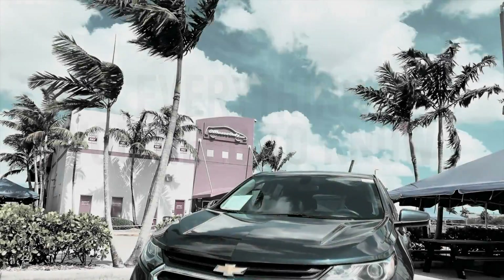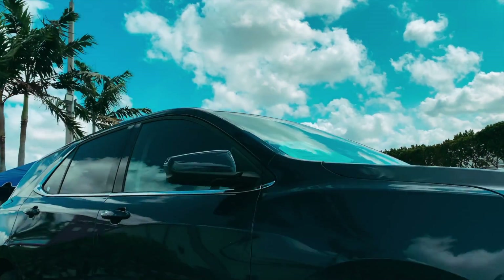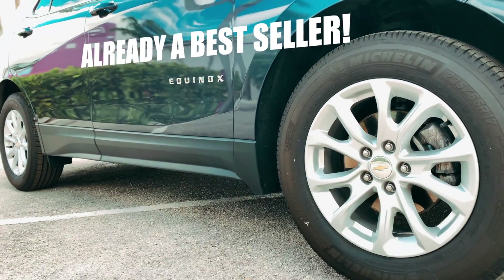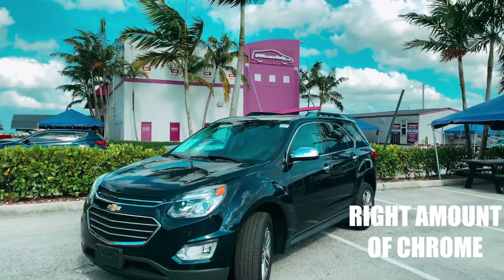Here's everything you need to know about the 2018 to 2020 Chevrolet Equinox. Since the previous generation Equinox was already a bestseller, Chevrolet took no chances with the 2018 redesign. They gave it a clean, sophisticated look with smooth lines and just the right amount of chrome.